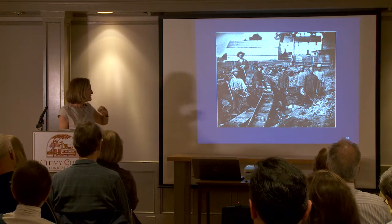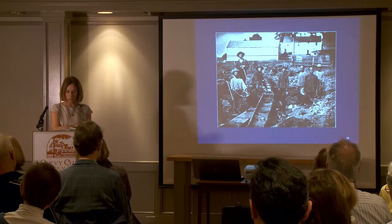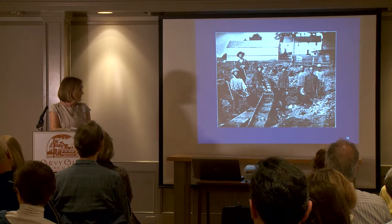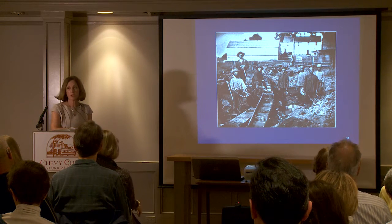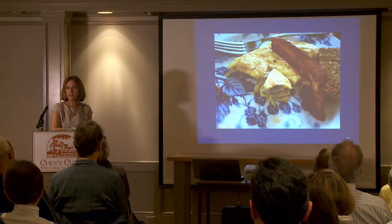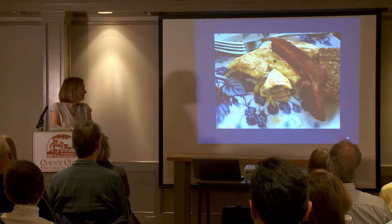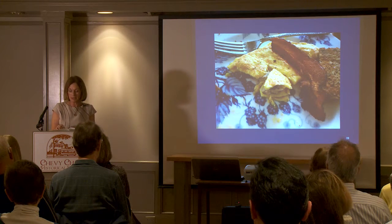It's an interesting story about how different cultures work together and create — just like the African American cooks in the American South. These Chinese cooks changed how Chinese food was interpreted in California. That's a hangtown fry, which is an omelet with oysters and bacon — a famous dish in San Francisco and the mining areas.